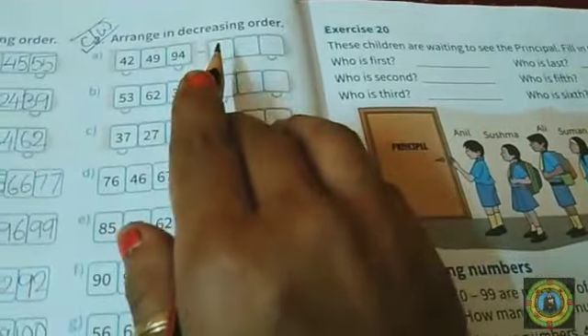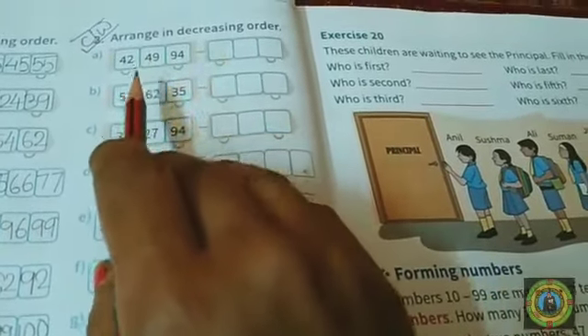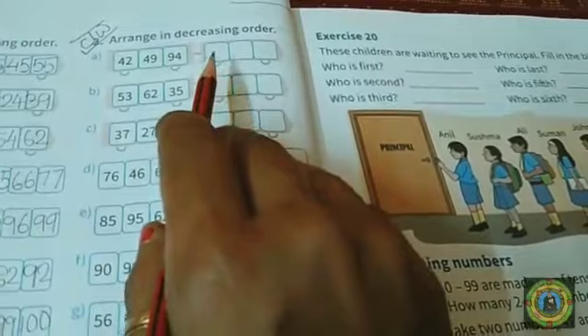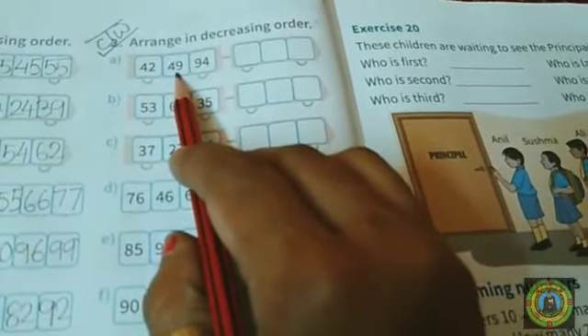Children, the meaning of decreasing order — decreasing order means biggest to smallest number.